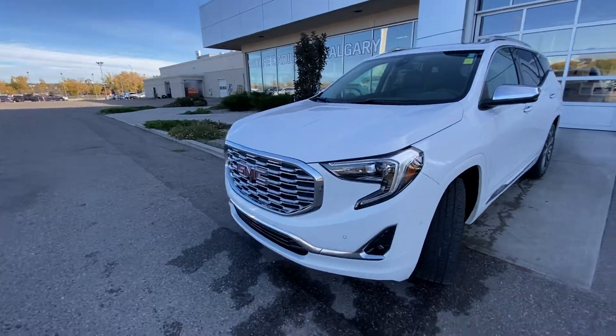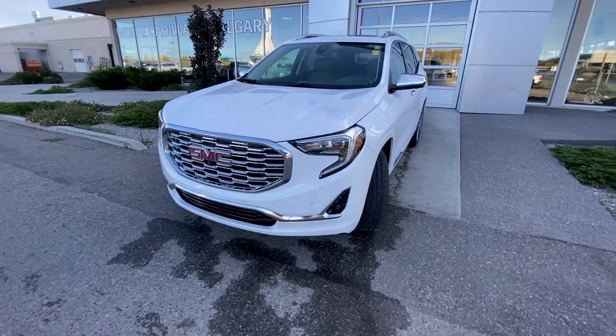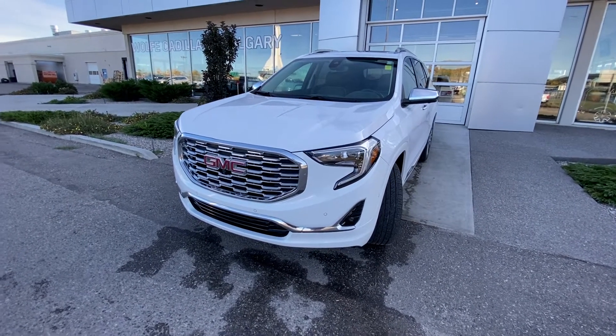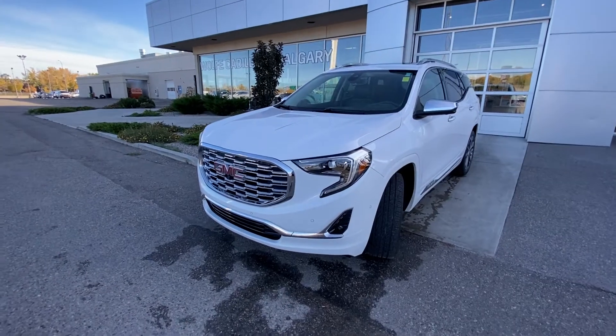Coming to the front of the Denali, we have a chrome Denali front grille with parking sensors, as well as a camera system, fog lights, and LED daytime running lamps.